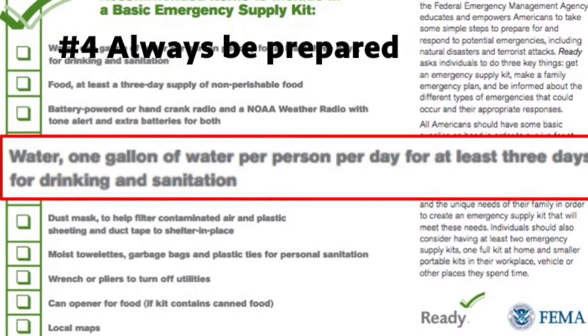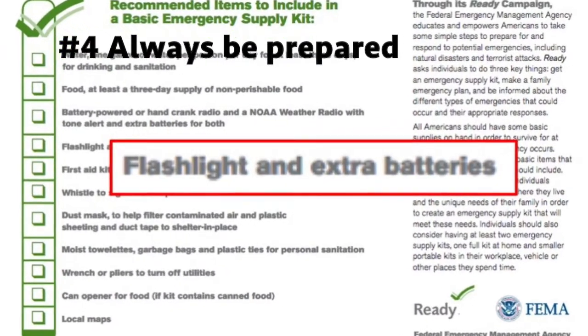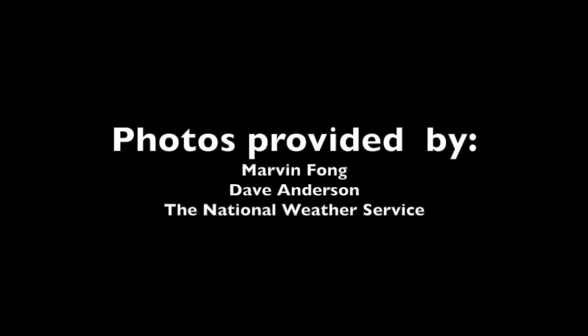Number four, on a more general note, make sure to have a disaster plan and emergency supply kit ready in case of devastatingly severe weather.